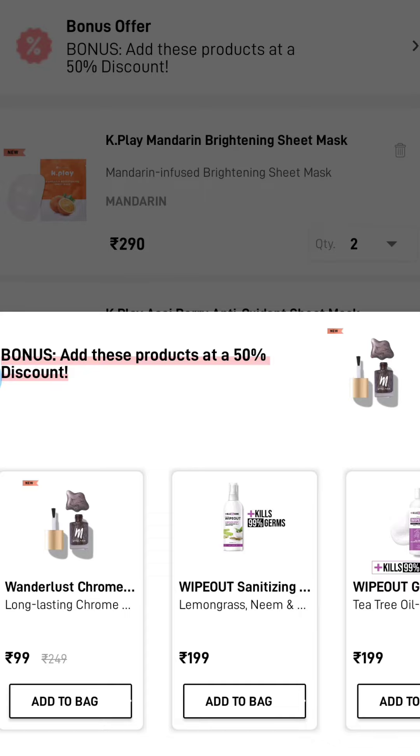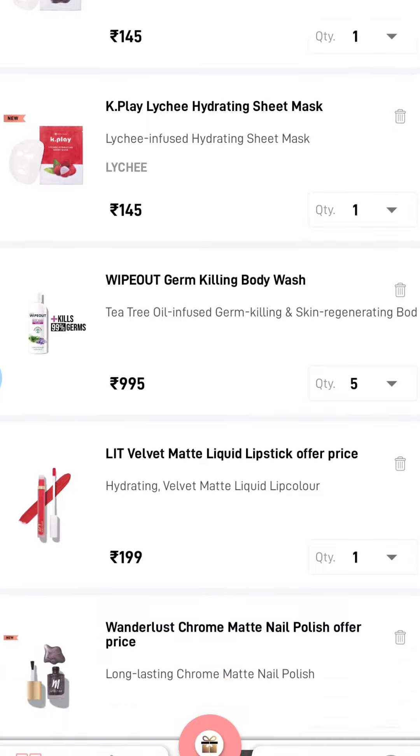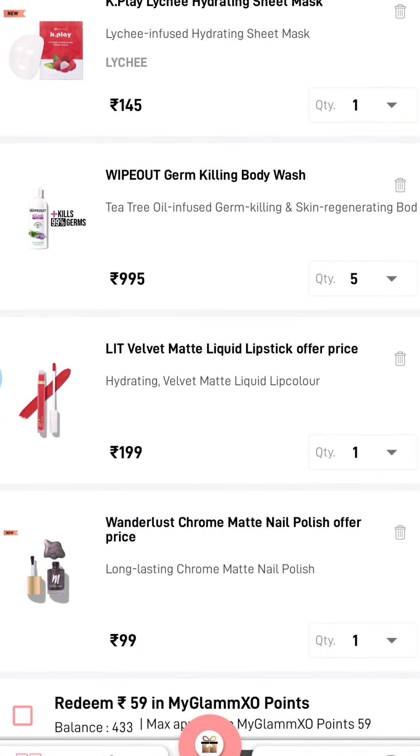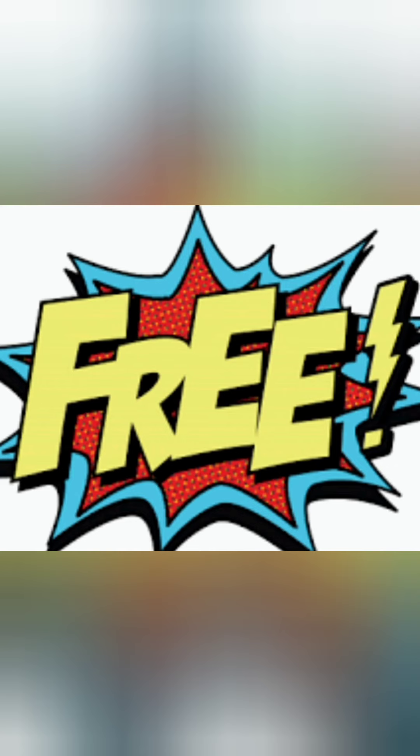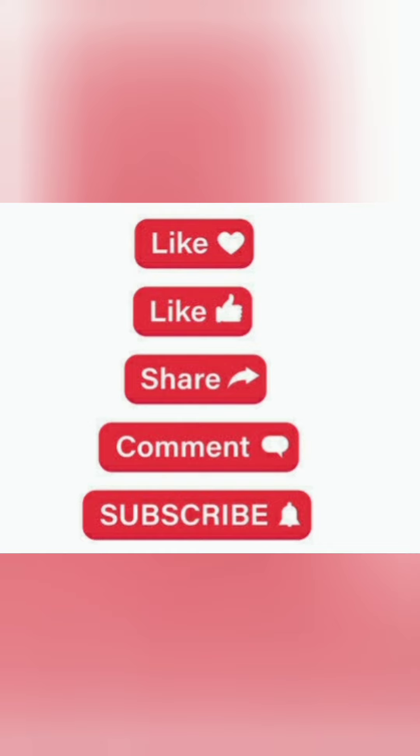I think this video will be quite helpful for those who are wondering about MyGlam products and whether you can get free products. As per your requirement, add your products, refer your friends as much as you can, and you can claim your products for free. Kindly like and subscribe to my channel if you want more product review videos.